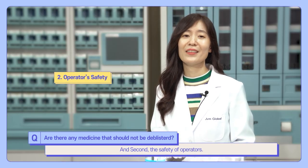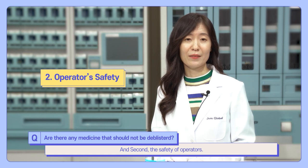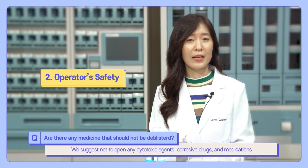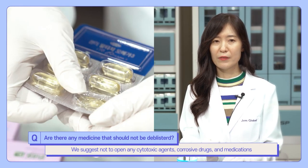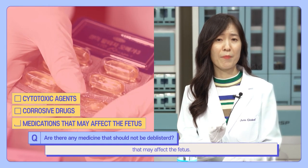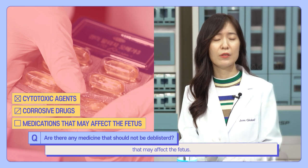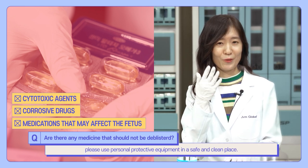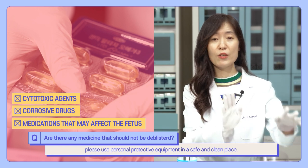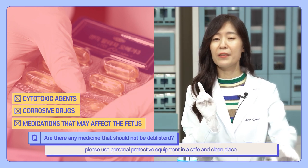Second, the safety of operators. We suggest not opening any cytotoxic agents, corrosive drugs, and medications that may affect fertility. But if you still need to open them, please use personal protective equipment in a safe and clean place.